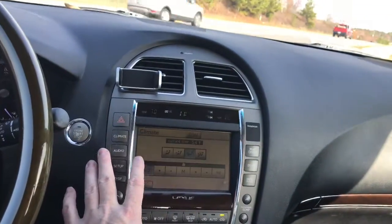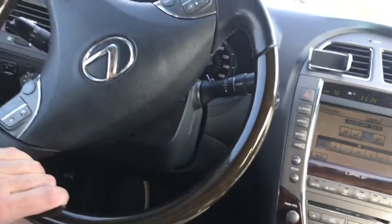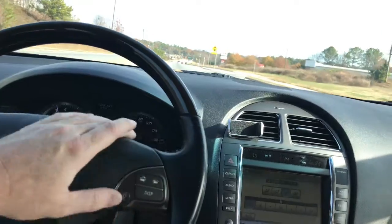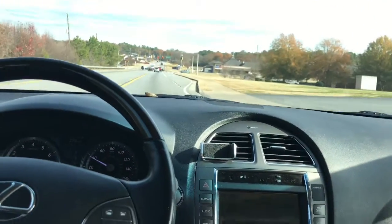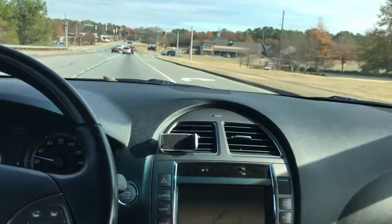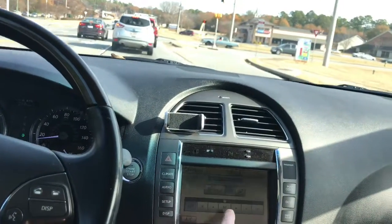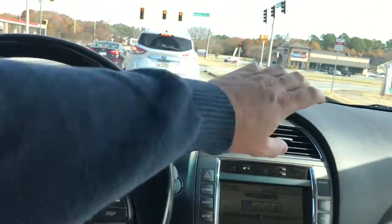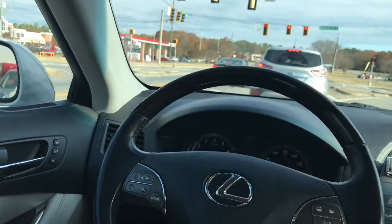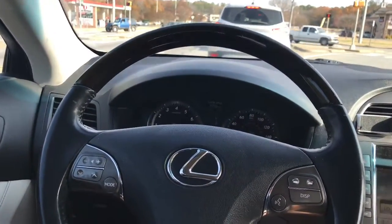We've got to get some alignment sorted and turn on some AC. I couldn't remember how you turn the temp down on this thing. Alright, let's go to the car wash.